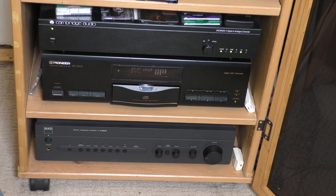It's my hi-fi system, which has actually become vintage by default I think. At the bottom is a NAD 320 BEE from about 2003.